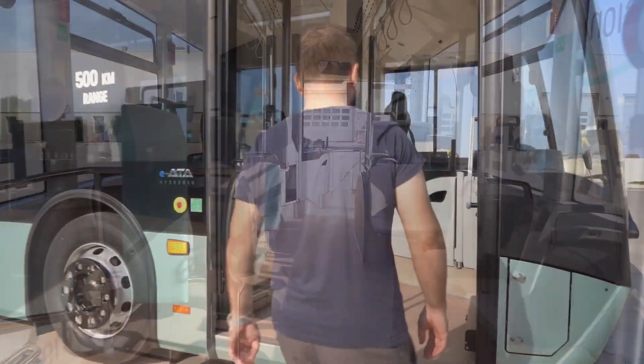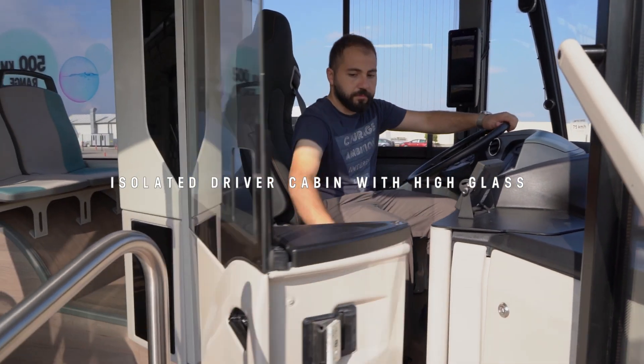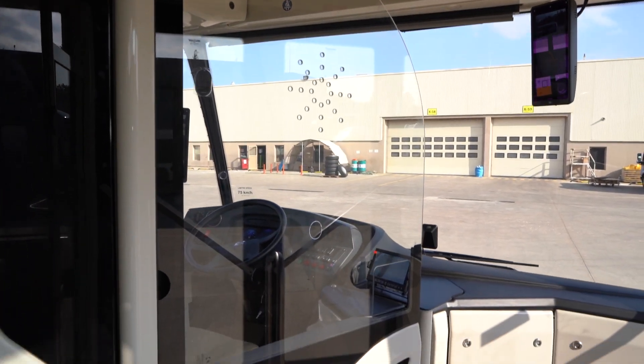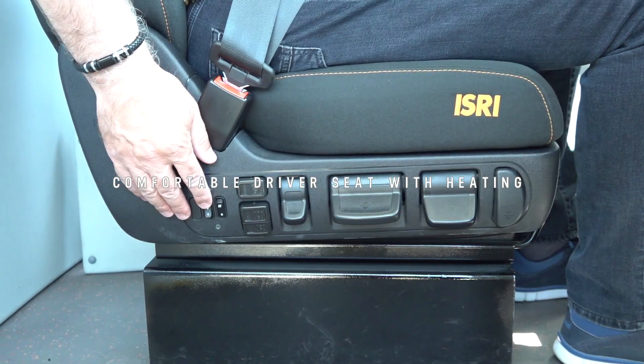The interior design is modern, as well as the exterior. The driver compartment features an isolated driver cabin with high glass that separates the driver and passenger compartment. The cabin is equipped with an 8-way pneumatic, comfortable driver seat with a heating function.